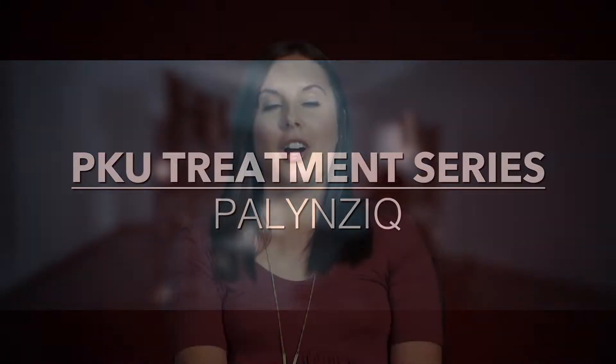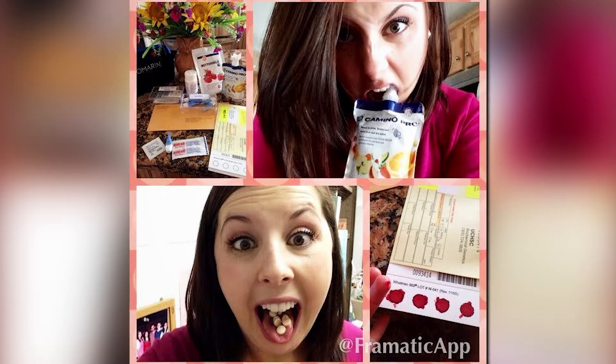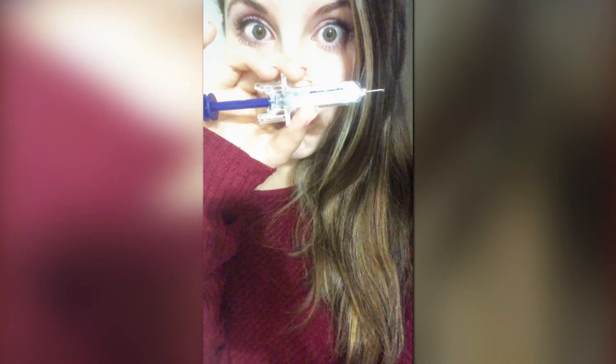Growing up with PKU, you obviously have to be self-disciplined, and I think that's really helped me with Palynziq now because I've learned how to make healthy food choices. Before Palynziq, my phenylalanine tolerance was 325 milligrams of phe a day, and now with Palynziq, I'm at 40 grams of protein a day, and we see it most likely increasing still.